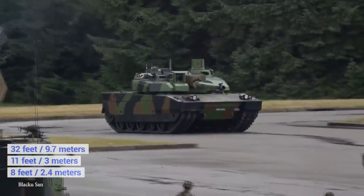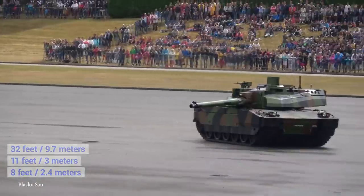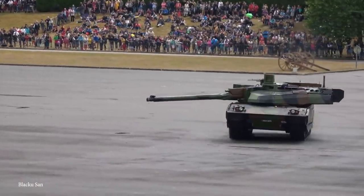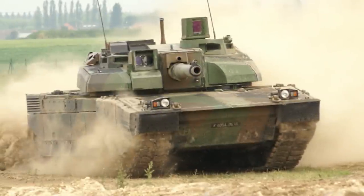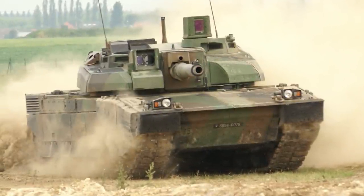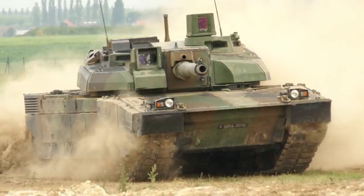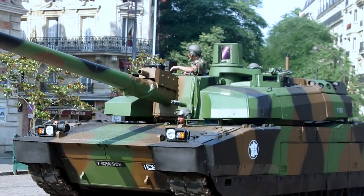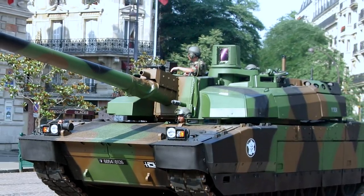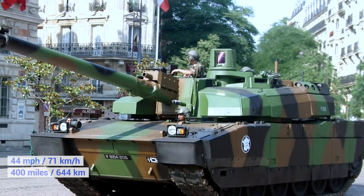It's just over 32 feet long, 11 feet wide, and 8 feet tall, and the latest version, the Series 21, weighs a little more than 60 tons. It's protected by composite armor that includes titanium and semi-reactive layers, and features a Giat 120mm tank gun as its main weapon, along with a 12.7mm and a 7.62mm machine gun. The 8-cylinder engine can produce 1,500 horsepower, giving the tank a top speed of 44 miles per hour and a 400-mile range.